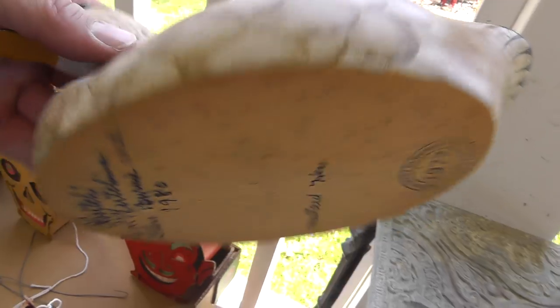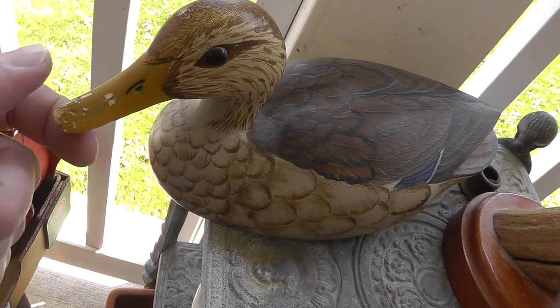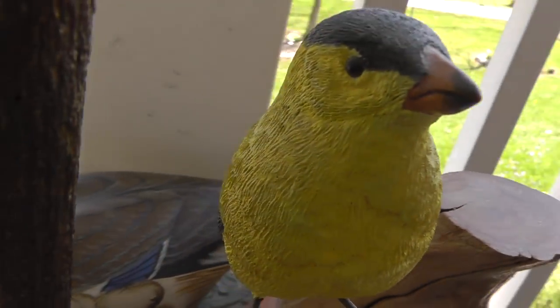A decoy for $10.00 — signed. A little bit of a condition issue. I don't know why, but dogs love to chew on decoy beaks. Love the birds — check them out.